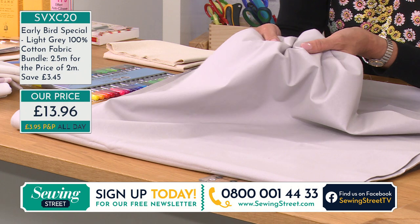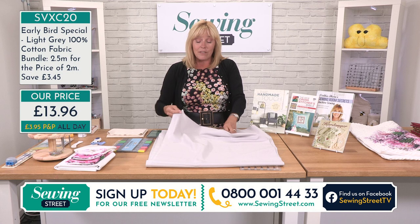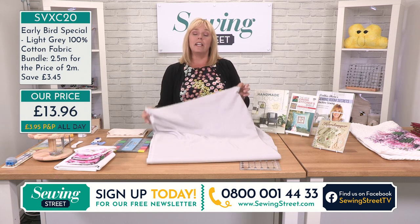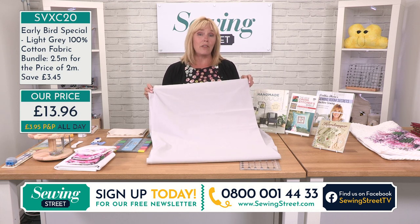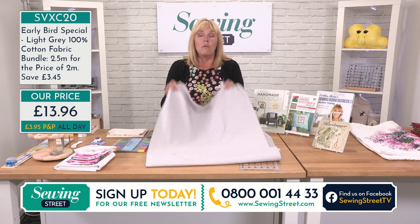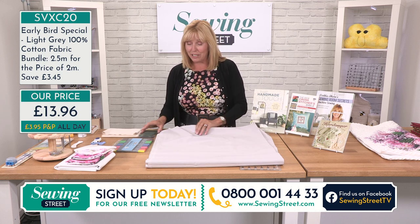You can order on our website, SewingStreet.com. If you're new to us, you'll see down here 395 P&P all day. So if you buy your early bird you pay £13.96 and £3.95 postage, and then if you come back later on and order anything else, we're not going to charge any more postage — even if you order the brand new Elna Artiste embroidery machine coming up later on. No extra postage. It's like one payment of £3.95 then P&P-free for the rest of the day.